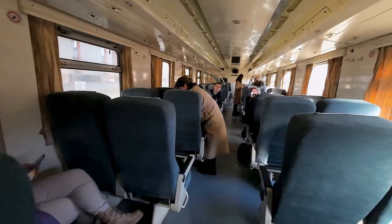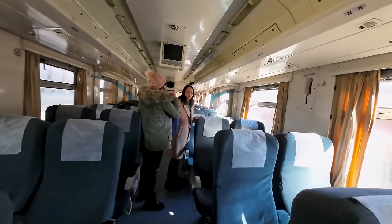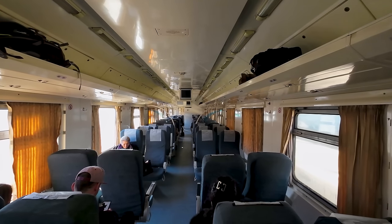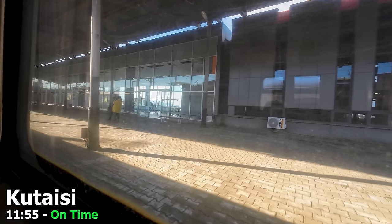Here we have a fairly standard coach with a 2+2 layout, mostly airline-style seating, but a few bays of four. The train is very quiet on departure from Kutaisi, but it will fill up as we make our way towards Tbilisi, which we depart for right on time at 11:55.